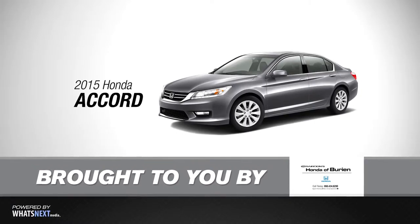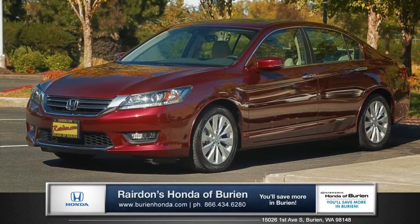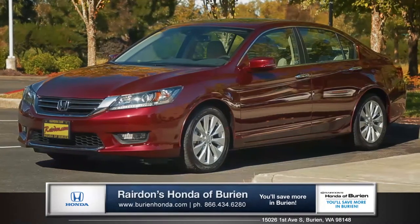Hi, I'm Tom from Raritan's Honda of Burien, and I'm here to introduce you to the 2015 Honda Accord.